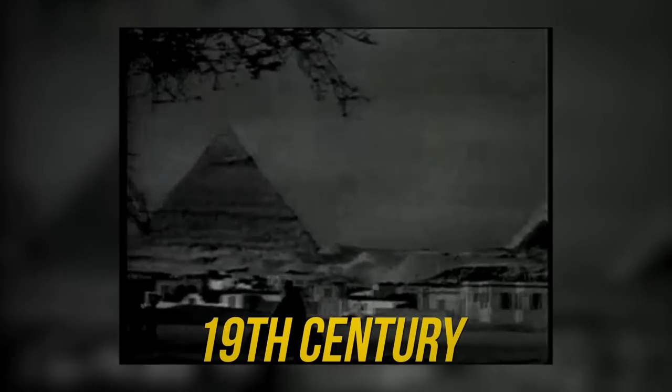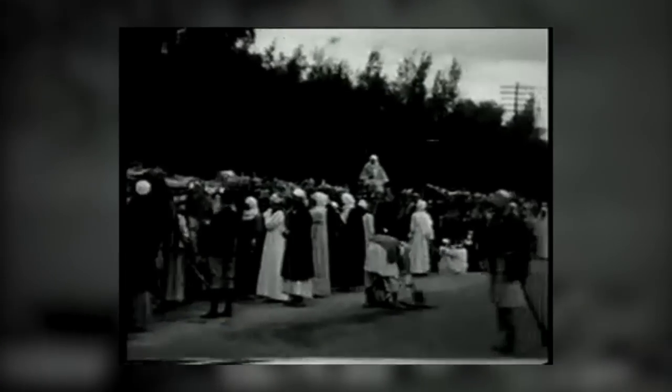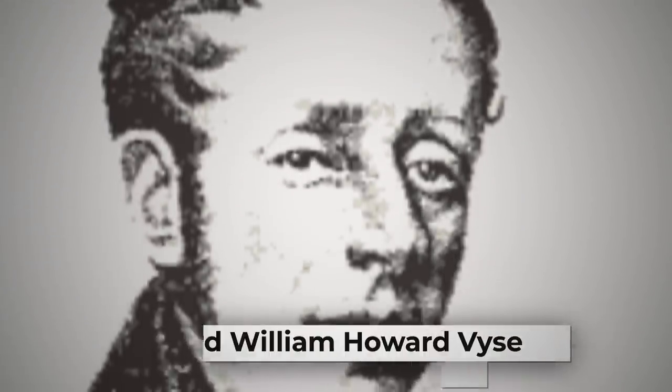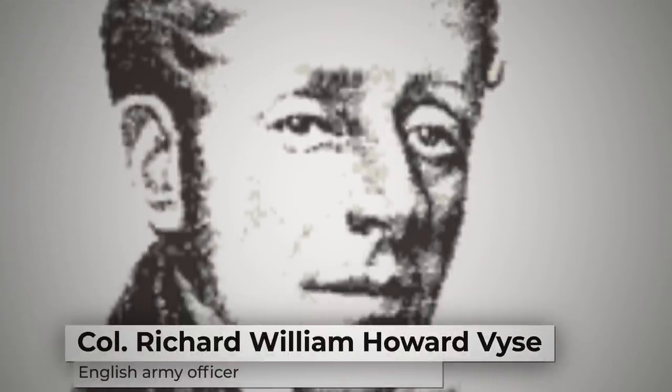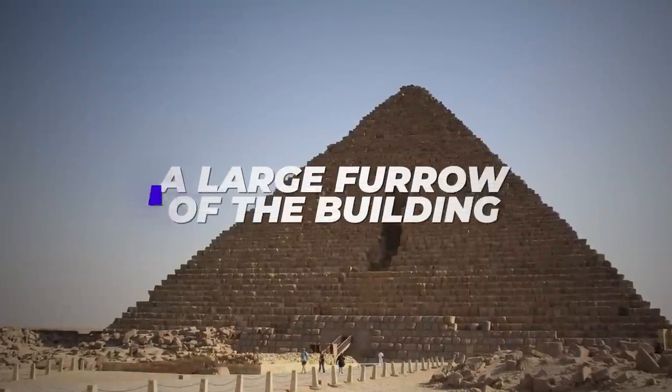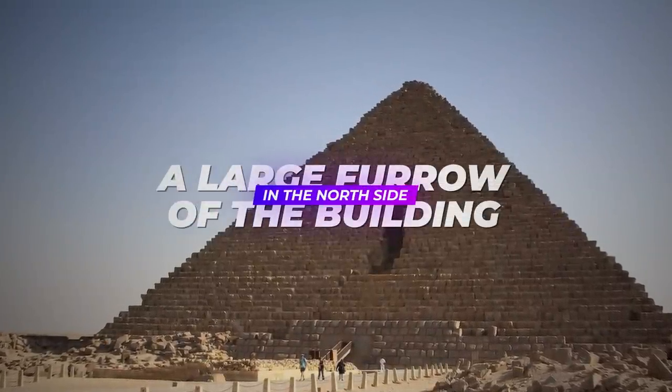In the 19th century, the craze of archaeology drew scores of wealthy explorers to Egyptian monuments, especially the mysterious pyramids. An English army officer, Colonel Richard William Howard Vyse, was one of them. Like many other explorers of his time, he was interested in the pyramids, which stemmed from strong religious beliefs. One detail of Menkaure's pyramid that caught his eye was a large furrow in the north side of the building.